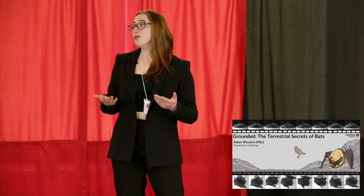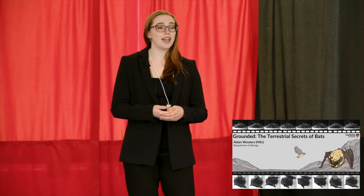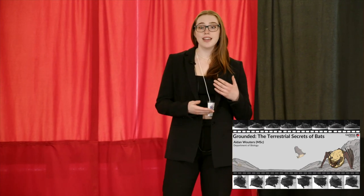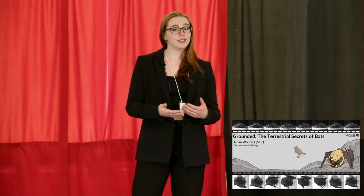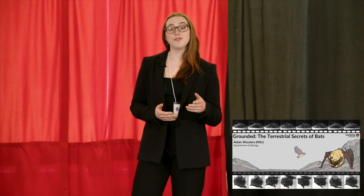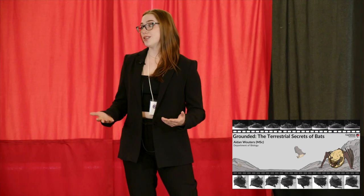You might be asking: this is a cool question, but why does it matter? Well, bats can end up on the ground accidentally all the time, and their ability to get back up into the air or evade predators and other dangers is related to how easily they can move on the ground. For some species, their ability to move on the ground might actually be a critical part of how they interact with their environment.